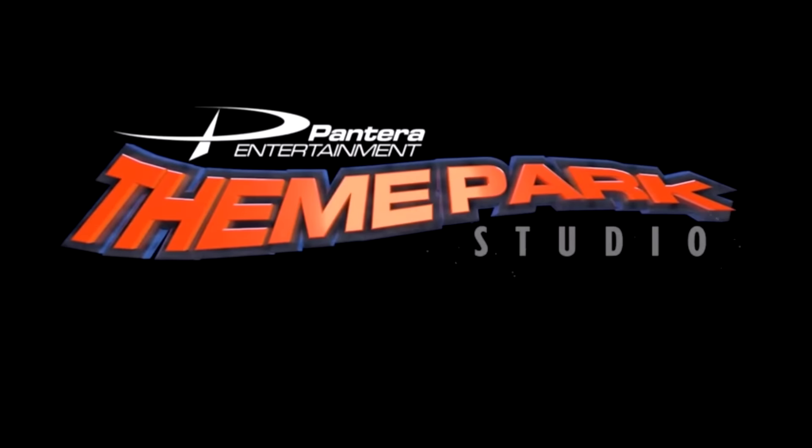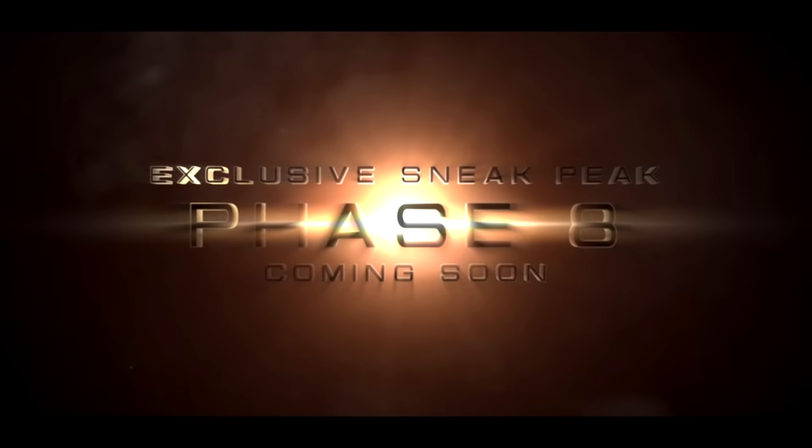Hello everybody, it's Joe from JLDB Games coming at you with another cool video. Today I'm reviewing and going over Theme Park Studio Phase 8. Phase 8 is just around the corner and Pantera Entertainment actually gave us a little preview — a little sneak peek at Phase 8 coming soon. I'm so excited to bring this video to you guys and just kind of break down the sneak peek here.